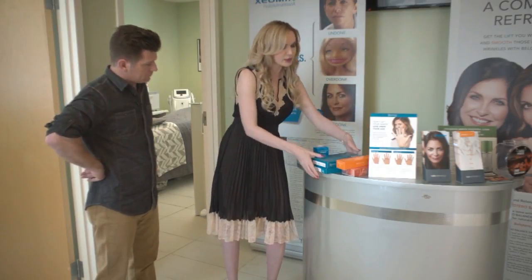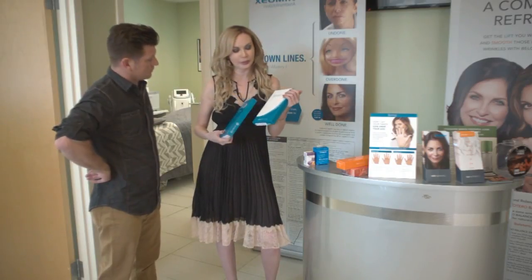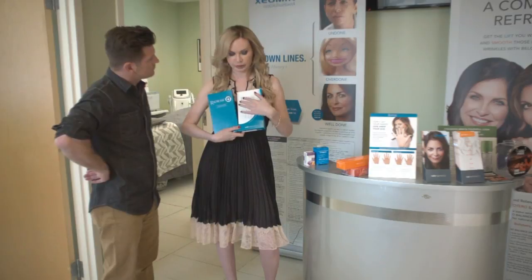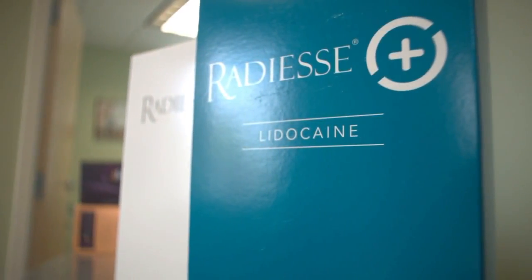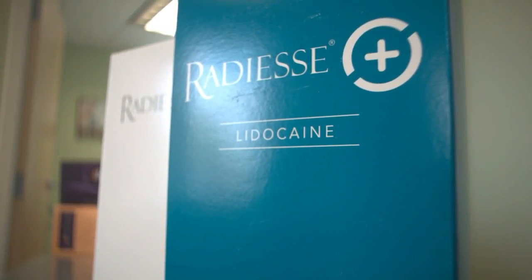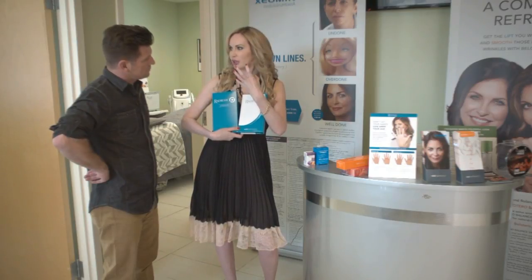Then we go to Radiesse. Radiesse is different — people don't understand the difference between Radiesse and Juvederm. You can see Radiesse comes in different versions: Plus, Natural, and others. The strongest one comes in a big syringe and is white in color. It works on your bone tissue as well — it has calcium and is going to work and help for bone structure that has deviated.